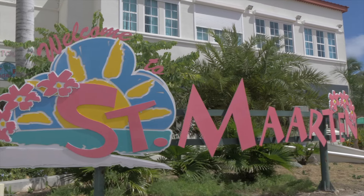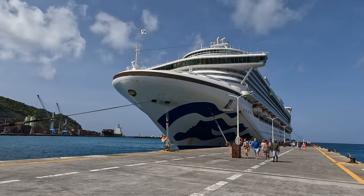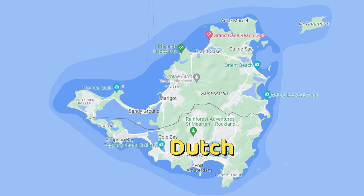We recently took a trip to St. Martin. It was one of the stops on our Princess Cruise. This country is known for its beautiful, unique beaches and has some great shopping areas. St. Martin is divided in half, with one side being on the Dutch side and the other side located on the French side.